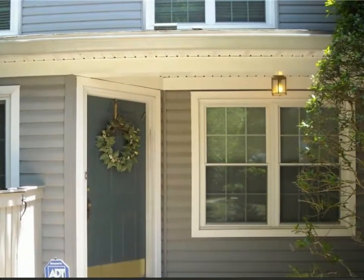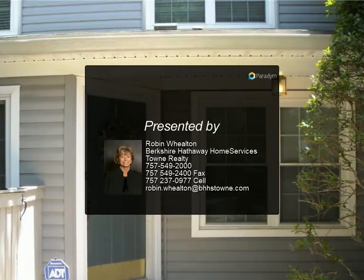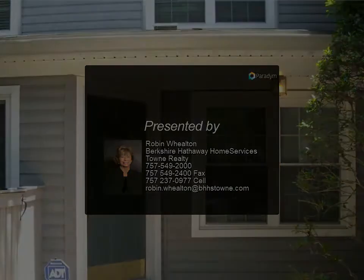New heat/air conditioner. For more information, review the details below or contact Robin Wilton at 7575.